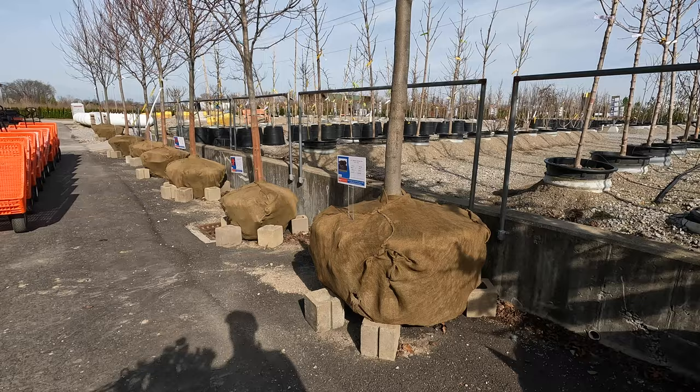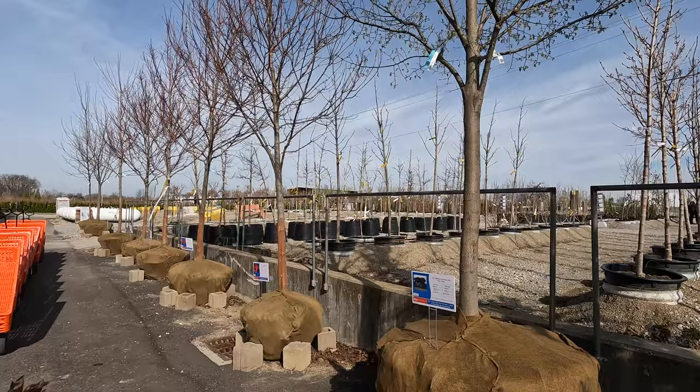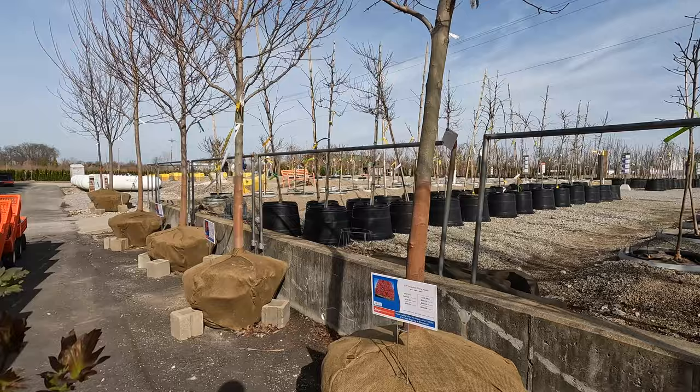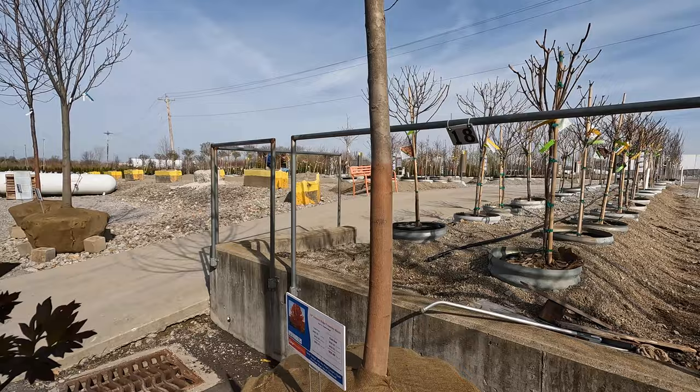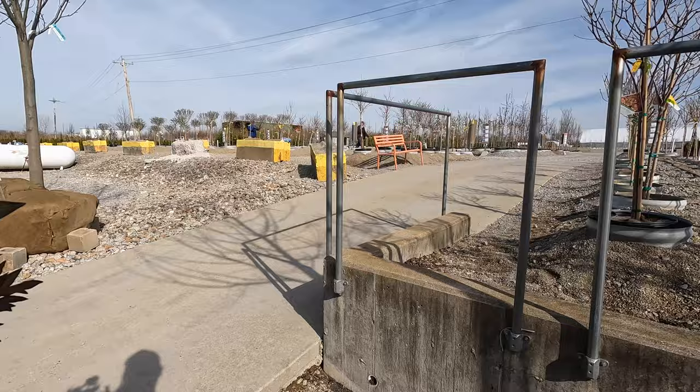Now one thing — they have some massive trees at this location. They are a grower, so they grow a lot of their plants. I'm sure they bring some in as well, but they grow a lot of the perennials and shrubs. And they do have a huge tree farm as far as the eye can see back there, which is really interesting. So I'm going to walk around and see if there's any cool things I can find. I'll leave my cart so I don't have to worry about it bumping on the gravel path.